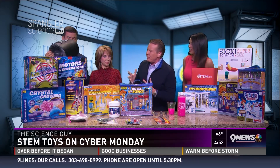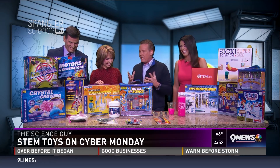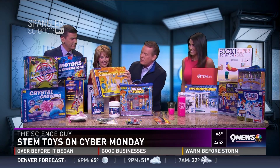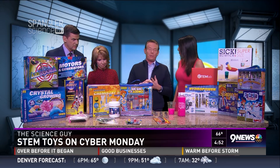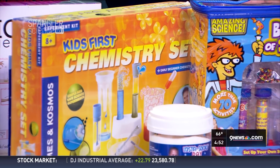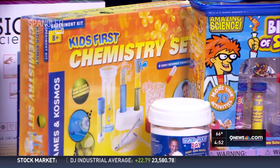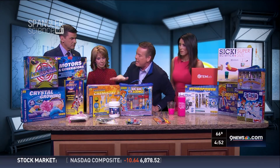Every scientist, every engineer always says they started with some sort of chemistry set. Today, chemistry sets have changed. The old days of Mr. Wizard — there's not a single thing we could put in the original Mr. Wizard chemistry kit. I tried to do it for Restoration Hardware as a project almost 15 years ago; not a single thing could go in today. So you have to know that everything is safety tested and toy tested.